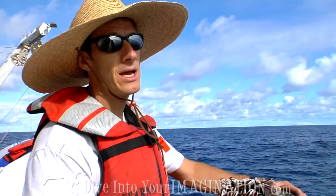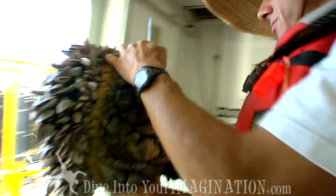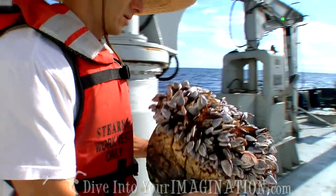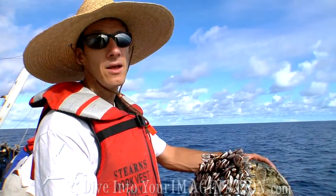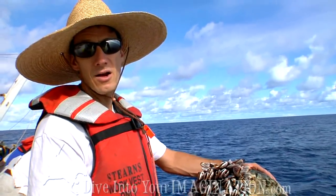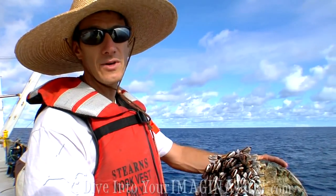It certainly implies a dispersal mechanism, and with the increase in man-made objects now in the ocean, that may be enhancing the dispersal of these species. It's creating more structure — albeit artificial structure — for these fouling organisms to live on.